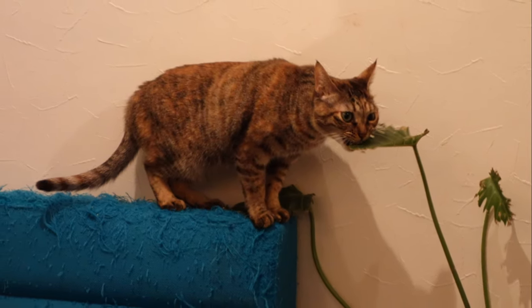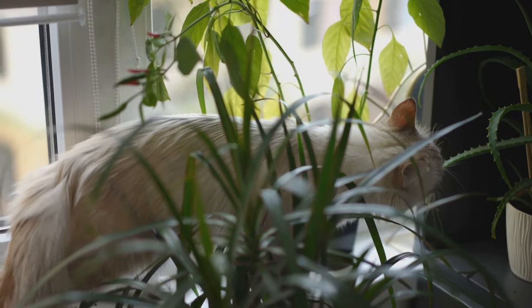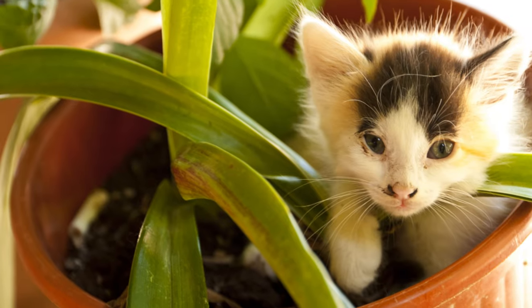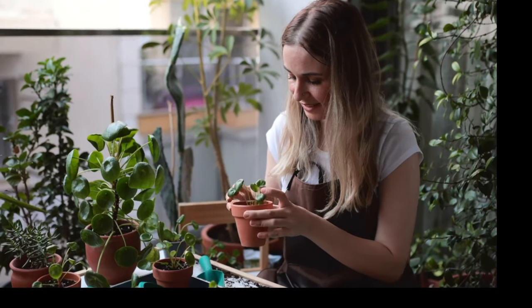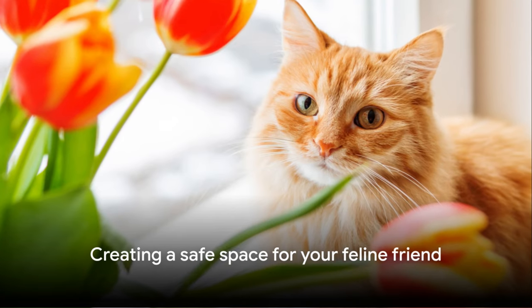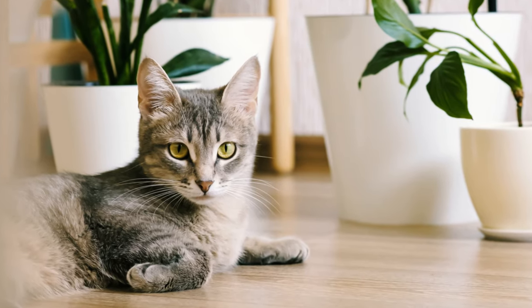So what can we do about it? Do we need to give up our love for houseplants entirely? Absolutely not. There are plenty of cat-friendly plants out there that can co-exist peacefully with your furry friend. Stay tuned to uncover the common houseplants that might be posing a threat, and let's ensure our homes remain a safe haven for our feline companions without compromising the greenery we so love.